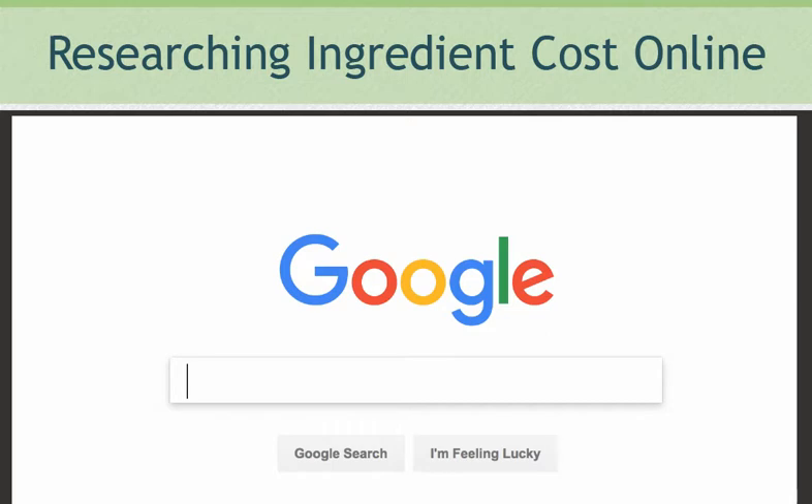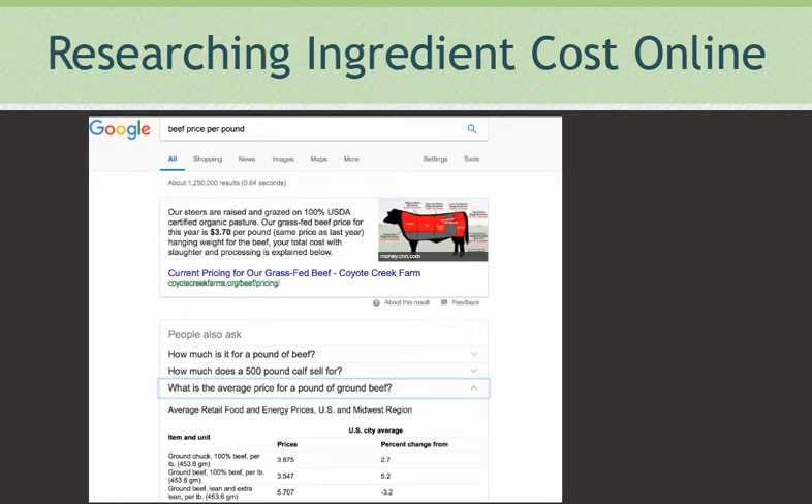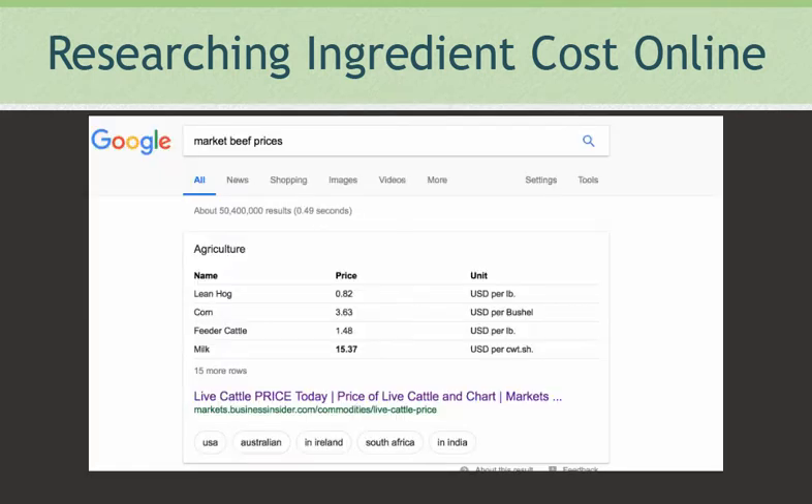When you are unable to work with vendors or distributors, an online search can go a long way. Proper wording in your search engine is critical for real results. For example, if you Google 'beef cost' you get mostly retail store prices, but if you Google 'wholesale beef prices per pound,' results tend to show a mix of wholesale stores and organizations tracking current pricing. Searching 'market pricing' produces results based on national current trends. The key is not to fall into the trap of retail pricing, and this is also a good tool later for negotiating price with your vendors.